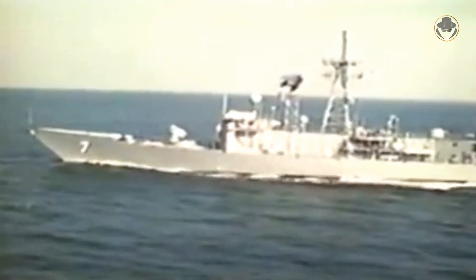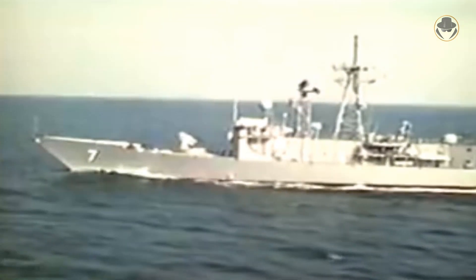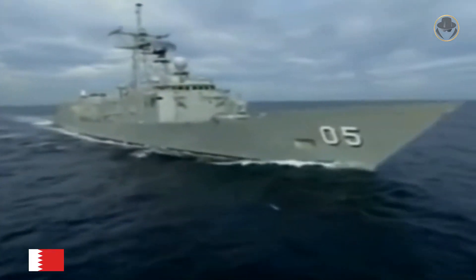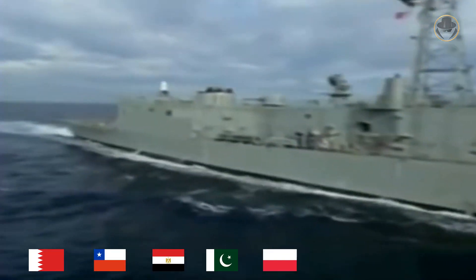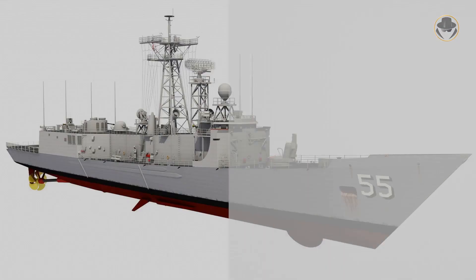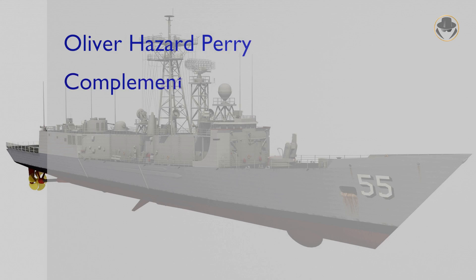The USA decommissioned the last of these ships in 2015 and Australia in 2019. The Perry-class is still used by Bahrain, Chile, Egypt, Pakistan, Poland, Spain, Taiwan, and Turkey. The full loaded displacement of the ship was 4,100 tons.